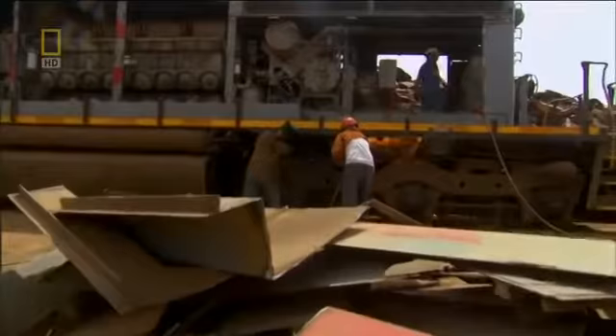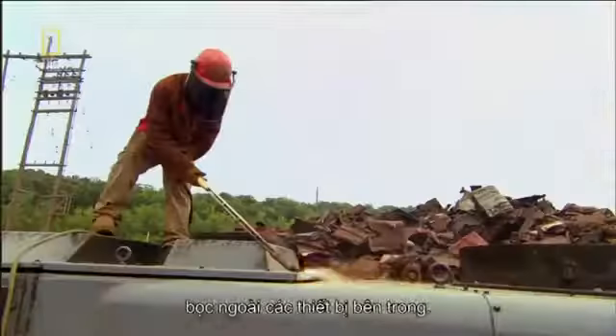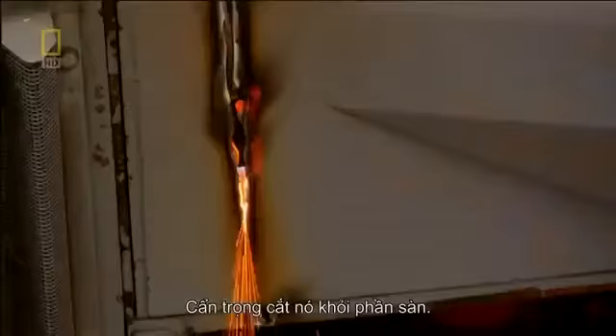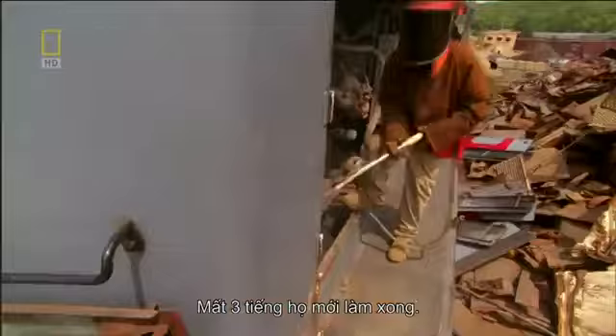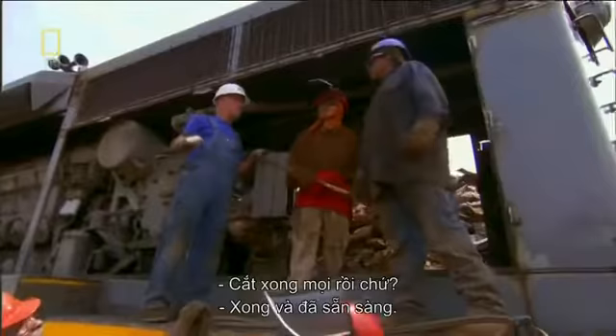Rich's team cuts the doors and rails away from number 672. Next, they start on the two-and-a-half centimeter thick steel shell that covers the locomotive's internal workings, carefully cutting it away from the bed. It takes three hours to get the job done. Everything's cut and ready — let's go, bring the crane.